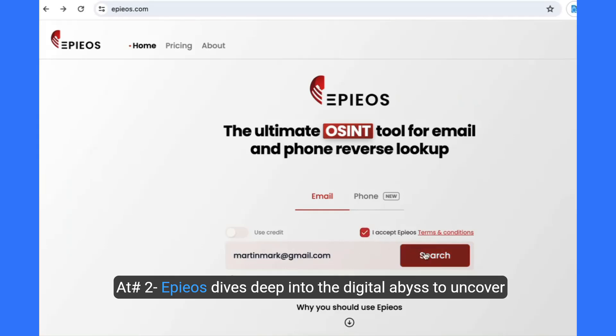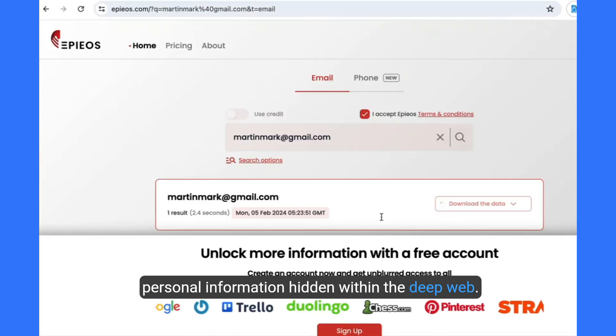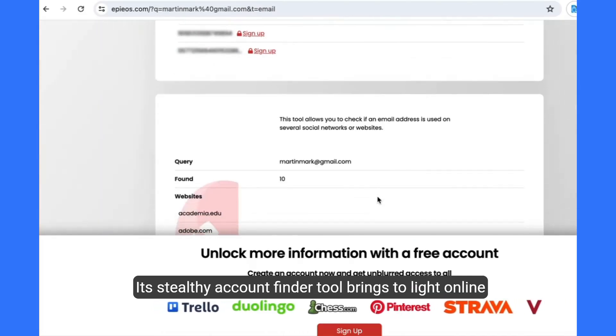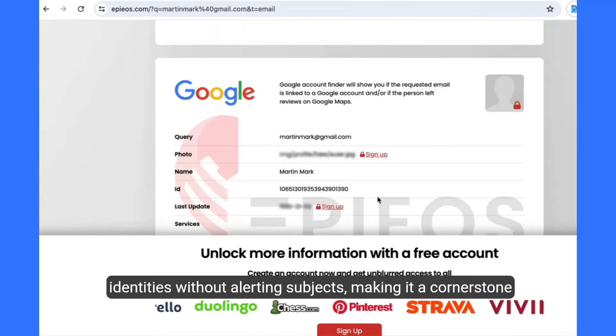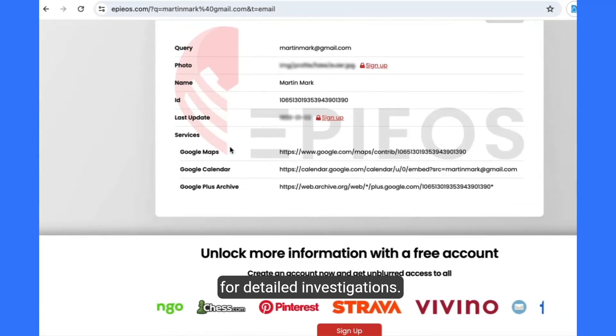Two, Epieos dives deep into the digital abyss to uncover personal information hidden within the deep web. Its stealthy account finder tool brings to light online identities without alerting subjects, making it a cornerstone for detailed investigations.